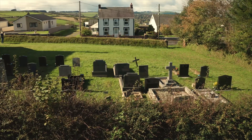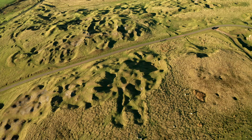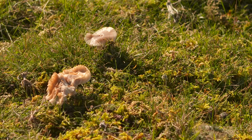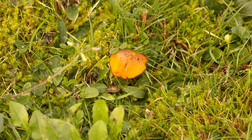Fascinating fungi can be found nestled on verges, in churchyards, lawns, parks and along footpaths. If you record what you see, it will provide experts with vital information so they can protect, monitor and celebrate the wonderful waxcaps of Wales.